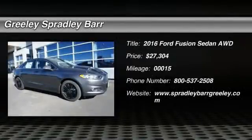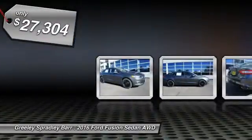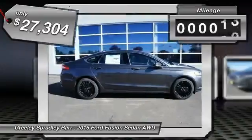2016 Fusion. You can have both impressive power and great economy in a Fusion, and it is priced below $30,000. This vehicle has less than 100 miles.